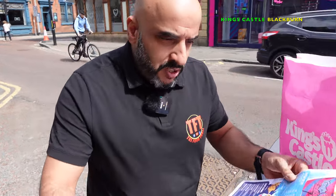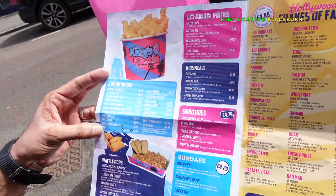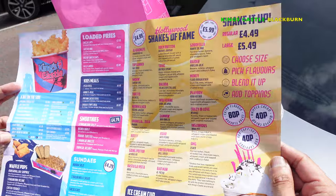It's been recommended to us by quite a few of you guys. Quick look at their menu — seems to be a lot going on. They've got burgers, waffles, desserts, loaded fries, and milkshakes.